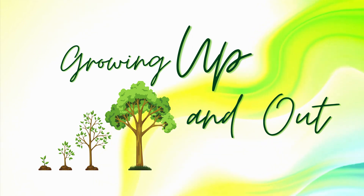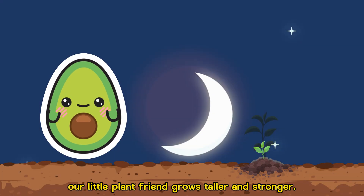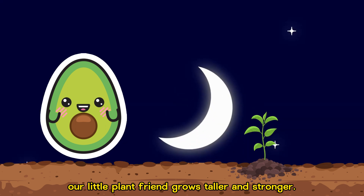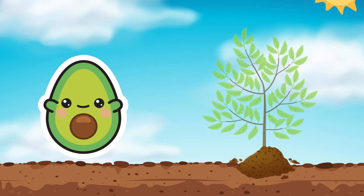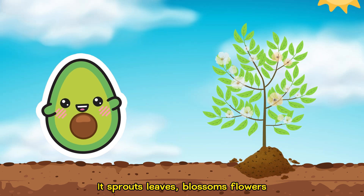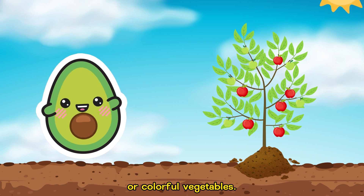Growing up and out. As the days go by, our little plant friend grows taller and stronger. It's like a mini superhero. It sprouts leaves, blossoms flowers, and sometimes even grows delicious fruits or colorful vegetables.